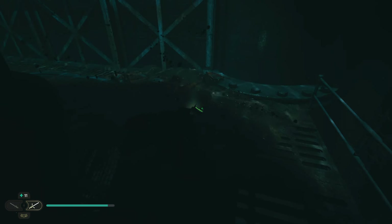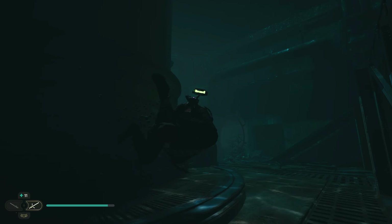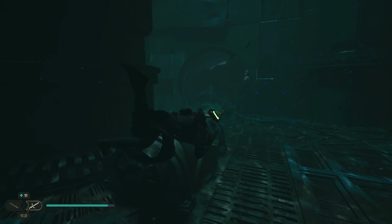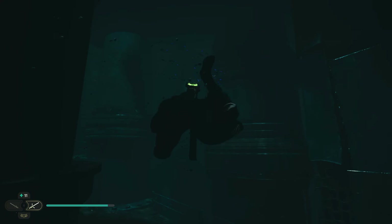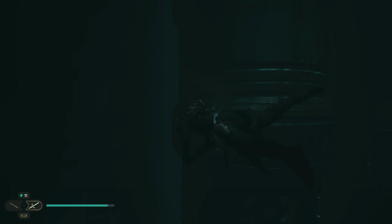Why is there nothing around here, though? Is it just me? There should be something here, right? Just watch me getting killed here by nothing. You know what I mean? It's going to happen, though. It's definitely going to happen.